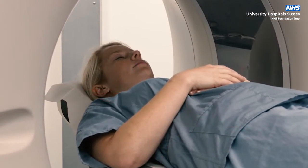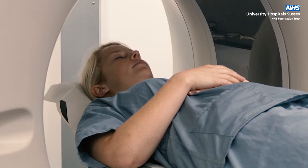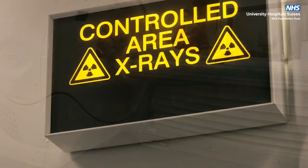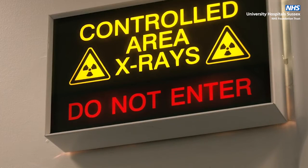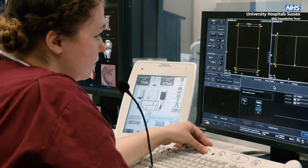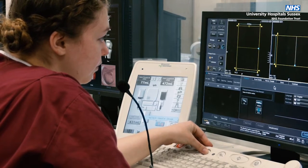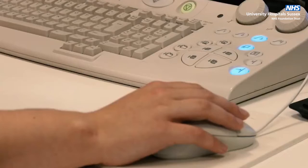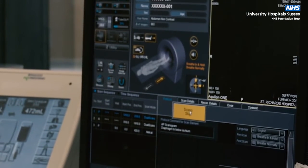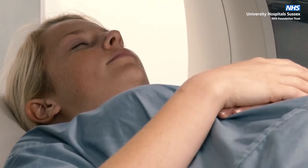On rare occasions, you may need an injection to enhance your scan. The radiographer will talk this through with you if required. The radiographer will leave the room when the scan begins, but they can see and hear you the whole time from their control room. You can also talk to them if needed through a microphone. The scan will normally last around 5 minutes, but if you are having a more complex procedure, this will be discussed with you beforehand.